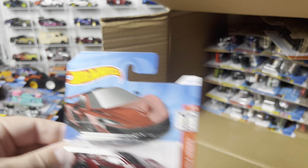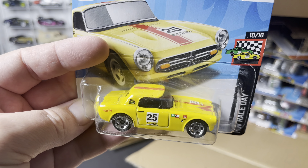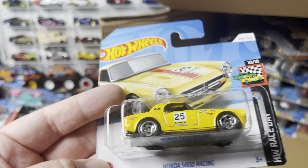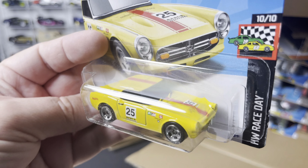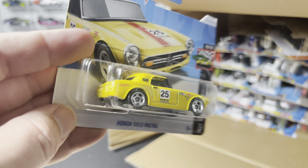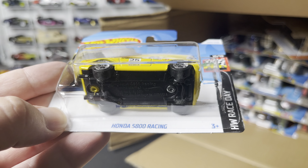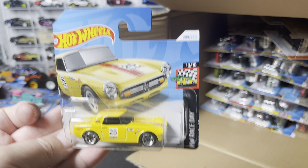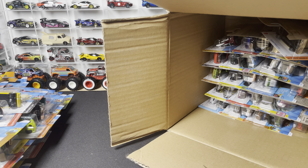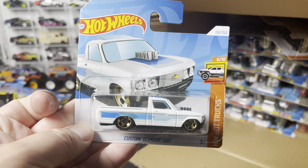Bottom half of the case — first three cars: another McLaren P1. And — a new model! The Honda S800 Racing. A nice little car — I wonder if we'll see it again very soon. HW Race Day. And a Custom '72 Chevy Love in white.